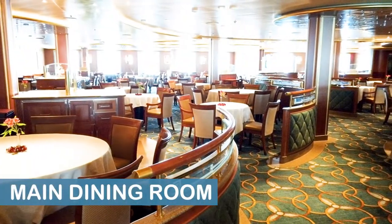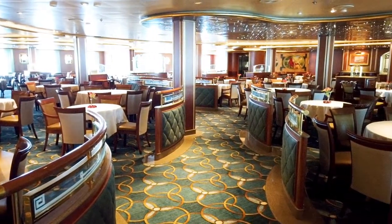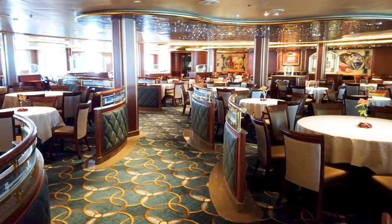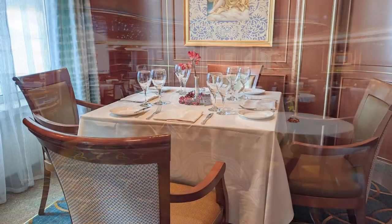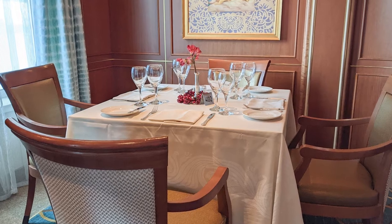Finally, look for a main dining room serving lunch. During our cruise, the Da Vinci Dining Room, which is located on Deck 6 midship, was open for sit-down service on embarkation day from noon until 1:30.